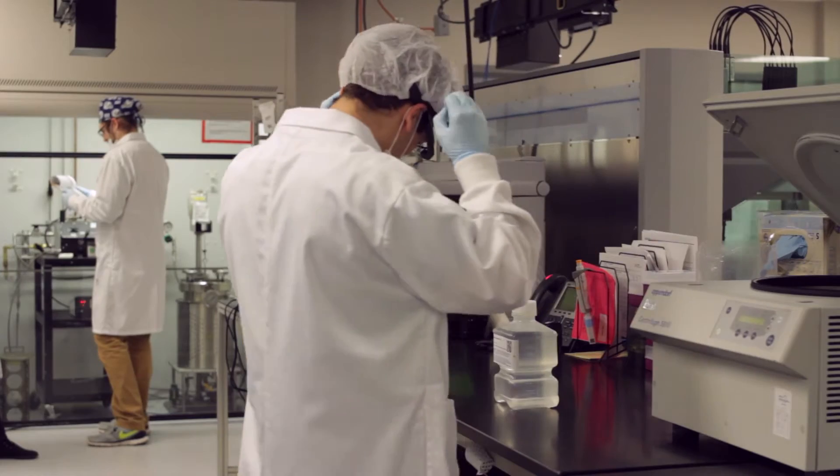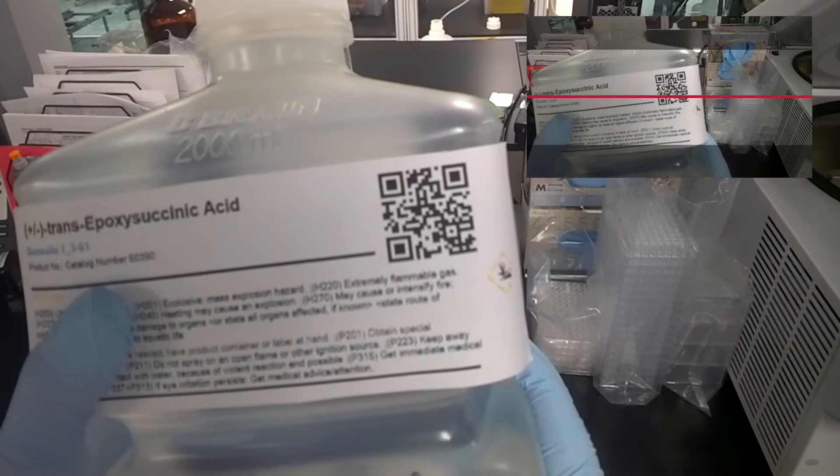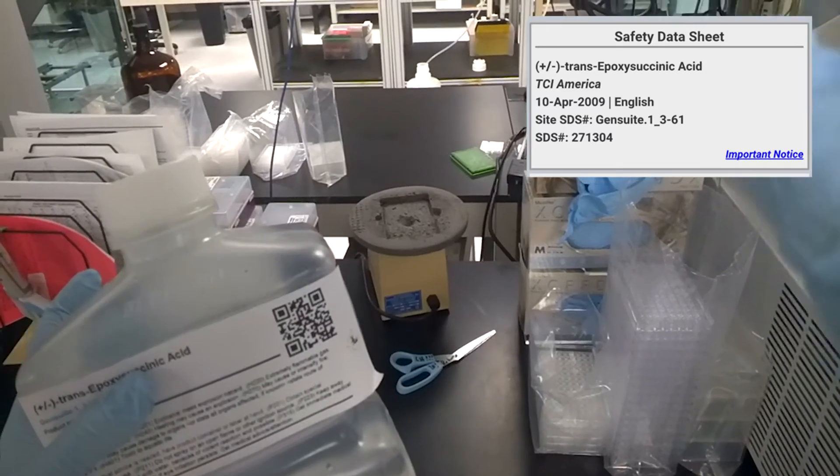Here's how it works. A user scans a QR code or barcode with Google Glass. Key data and safety information is then sent from the cloud into the glass display, allowing for real-time, hands-free information.